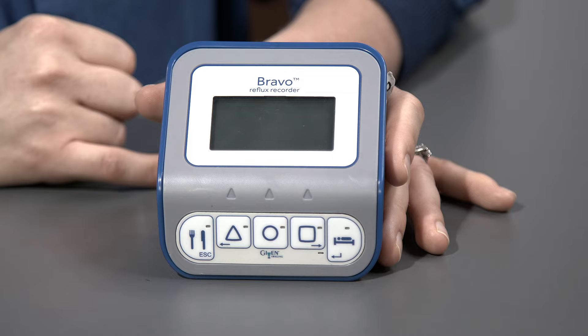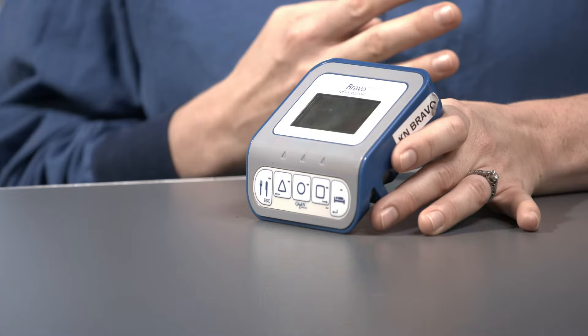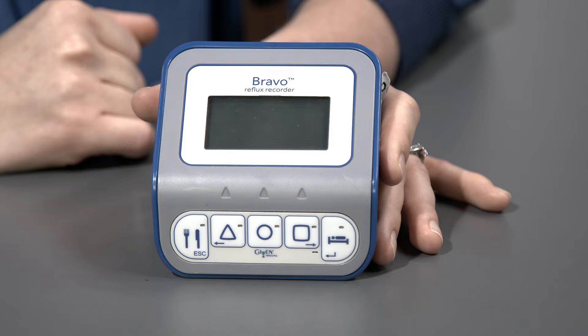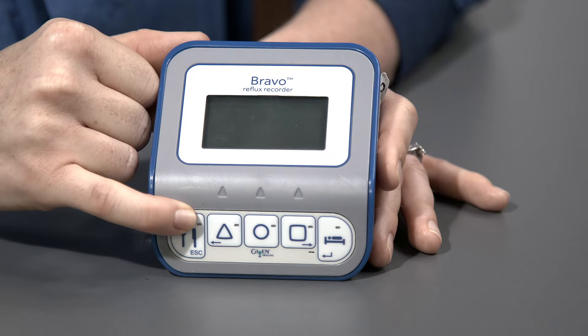This is the Bravo receiver. I'm going to go over the different buttons and the screen. The screen right now is dark. It's receiving information wirelessly from the probe at all times — it's somewhat like a cell phone that's always ready to receive a call. When I'm ready to put information into the receiver, I just need to wake it up by pushing any button, and the backlight comes on with images on the screen.